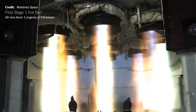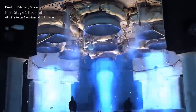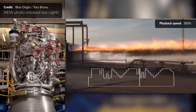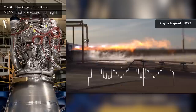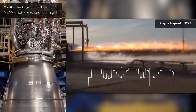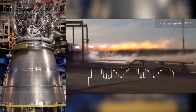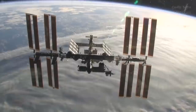Another milestone for Relativity Space with their first full hot fire video shared. Step by step we are approaching that first launch of Terran 1. Blue Origin also released a neat video showing the throttle control of the BE-4. You can see the exhaust move back and forth with the throttle change, which ranges between 45 and 100%.